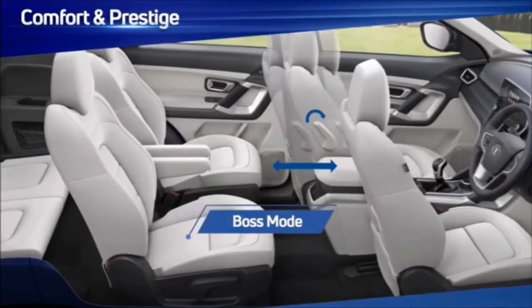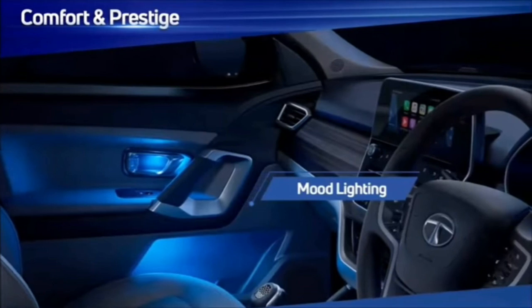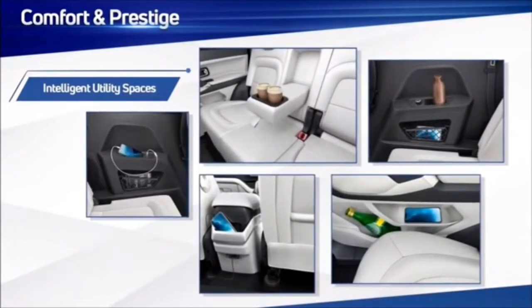Additionally, Safari offers a special boss mode, releasing spacious legroom in the second row over long distances with just the touch of a lever. Mood lighting adds to the perfect ambience during night drives. The Safari also offers intelligently designed cubby holes to carry all your essentials everywhere.